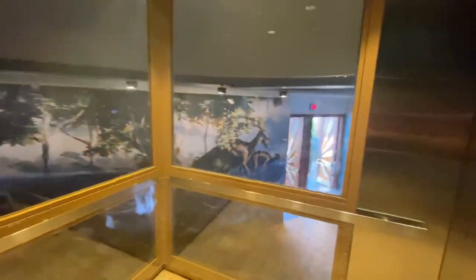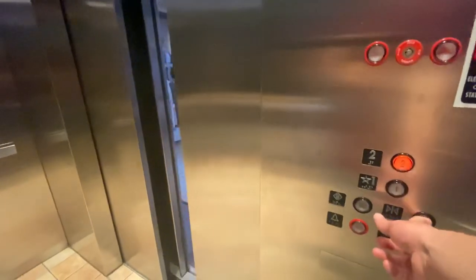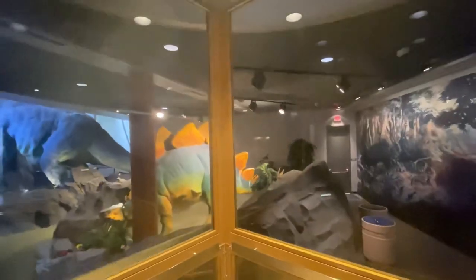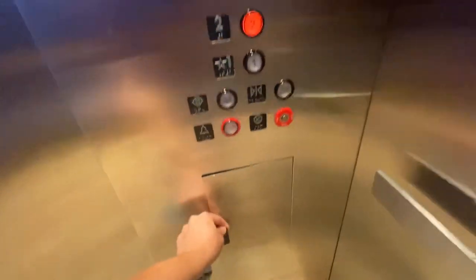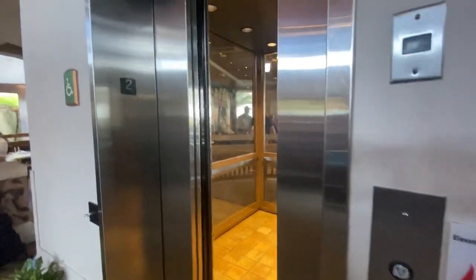Here we come to the elevator, Jurassic Park Discovery. It's called Discovery or something. It's a glass elevator, just like the other one. Okay, it looks cool. That's it.